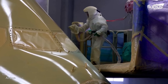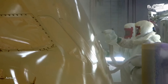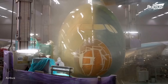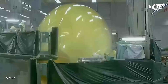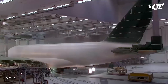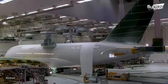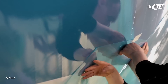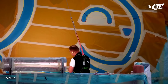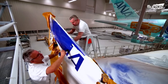Commercial aircraft require a paint job every seven to ten years due to cracks formed on its surface. The old paint is stripped off before the new paint is applied. A special solvent is sprayed on the plane's body, gradually dissolving the existing paint in up to 24 hours. Later, some parts of the aircraft exterior are covered with thick paper, and the rest are painted according to the selected design.